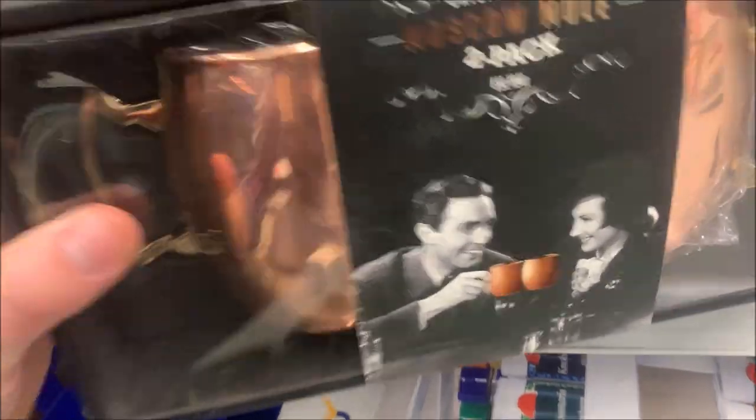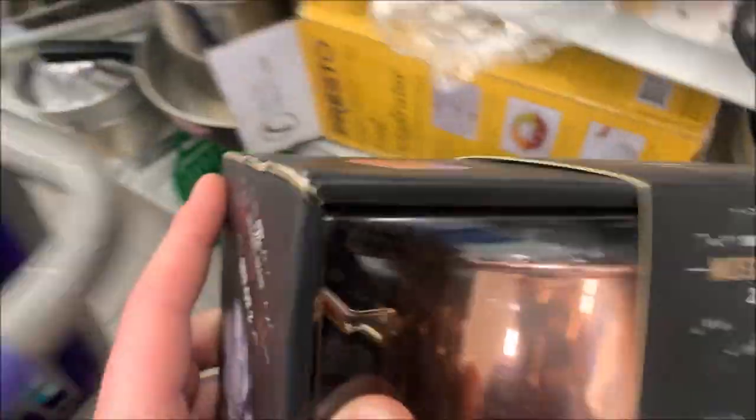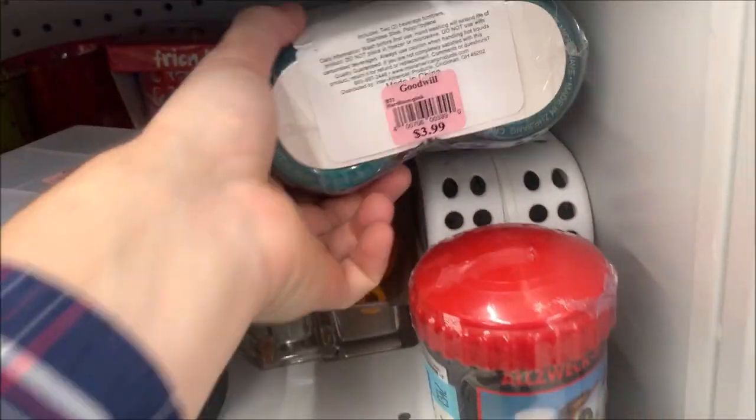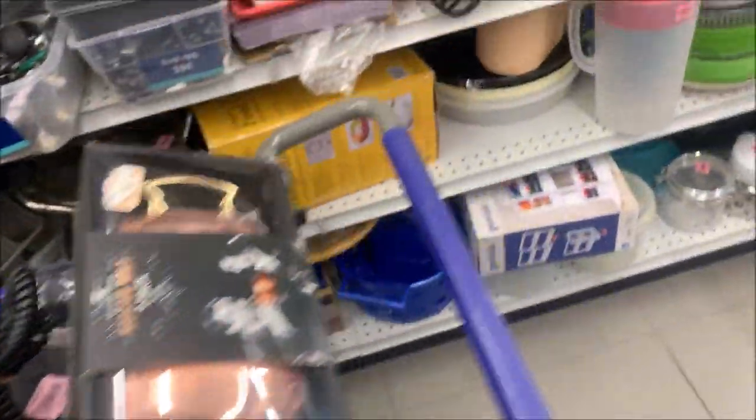I'm kind of just looking for new stuff like this — $4. This is easily a $10 item in the sale; I'll make more than double my money on it. Here's another set of these. To turn $4 into $10 with essentially no work — I take the sticker off and put it on a table — I'll do that all day long.